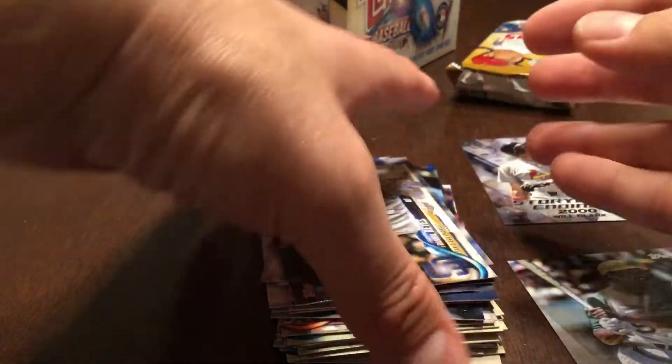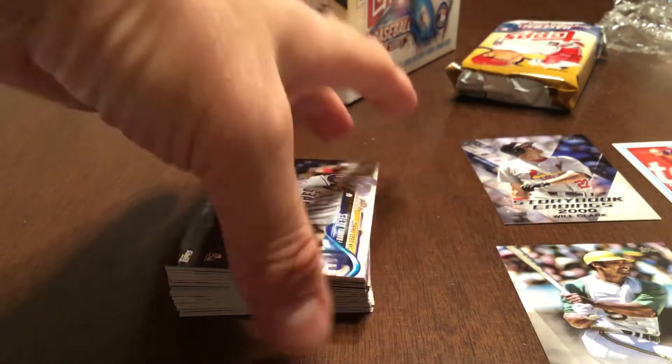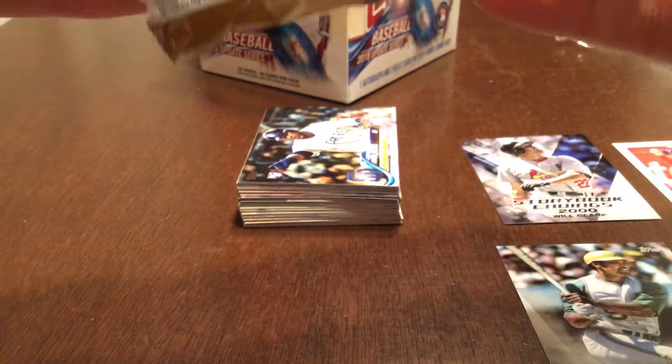Some pretty nice cards there. The two Otanis were probably the highlight of that pack, and the Chipper Jones short print. Pretty good overall — still lots of big rookies to get: Juan Soto, Acuna, Albies — the list goes on and on.